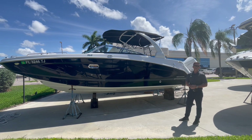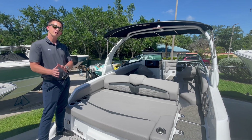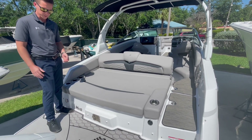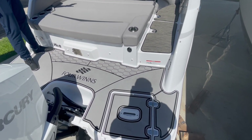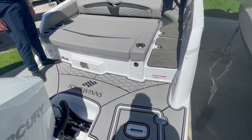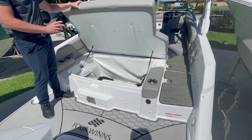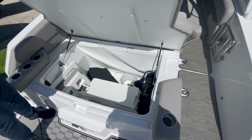We'll hop on board and I'll take you through the boat, starting here in the back. A couple things stand out: you have a massive swim platform, so easy access from port to starboard side. In addition, there's a nice sun pad back here for lounging, watching the sunset, or hanging out at the sandbar. Underneath this sun pad, you have ample storage for coolers, your bow filler cushions, your covers, and whatever else you may have with you.